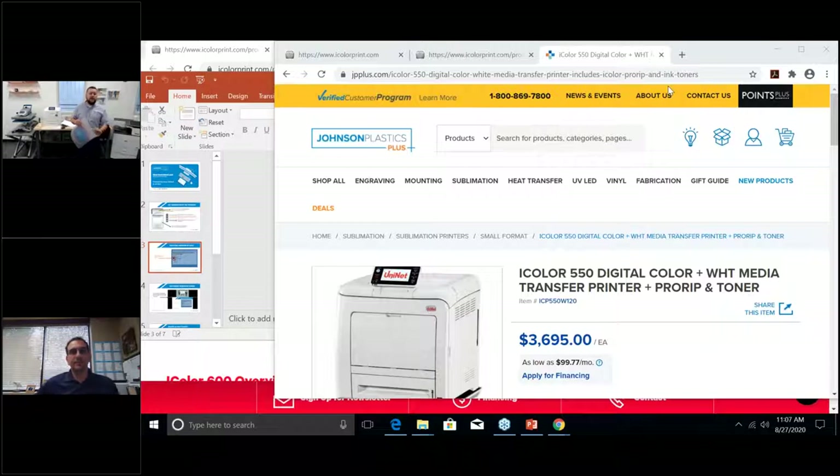Joe is going to talk about the importance of the RIP software, what you can do with it, and how it can help your production process. What I've done is print to this sheet — the number one reason, at least 98% of the time, customers buy this printer is to do transfers for garments. We're going to talk about its other capabilities too, but this is a two-step transfer. You have the printed sheet and an adhesive sheet — these two go together and you press them.